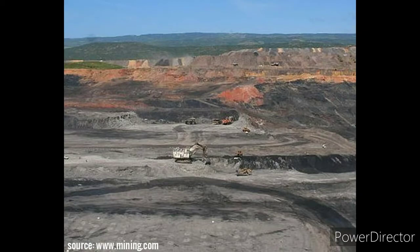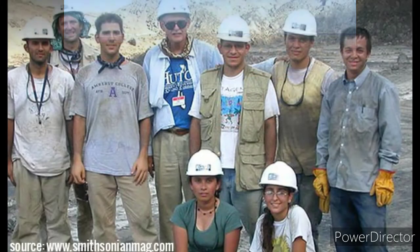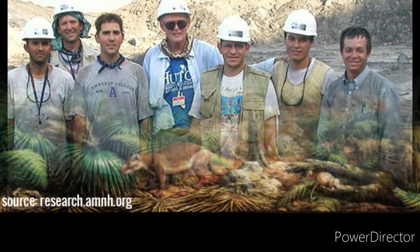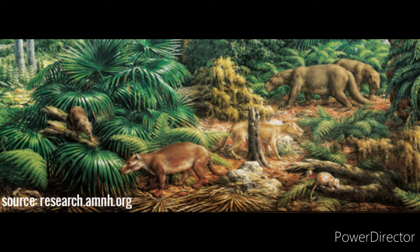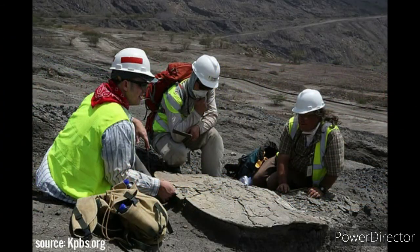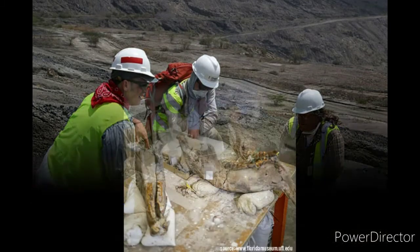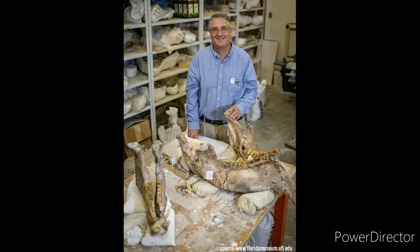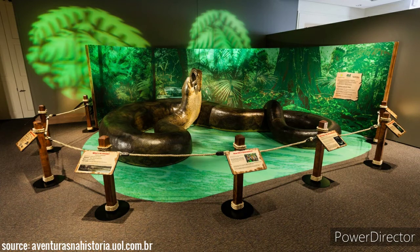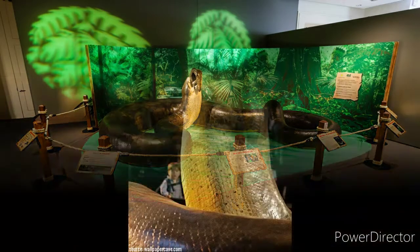How was it discovered? In 2009, fossils of 28 individuals of Titanoboa cerrejonensis were found in the Cerrejón formation of the coal mines of Cerrejón in La Guajira, Colombia. Before this discovery, few fossils of Paleocene vertebrates had been found in ancient tropical environments of South America. The snake was discovered on an expedition by a team of international scientists led by Jonathan Bloch, a University of Florida vertebrate paleontologist, and Carlos Jaramillo, a paleobotanist from the Smithsonian Tropical Research Institute in Panama.